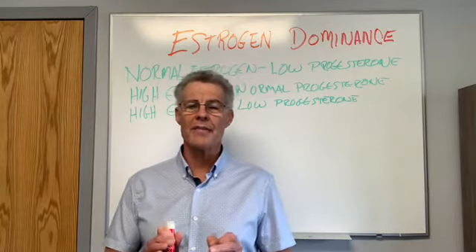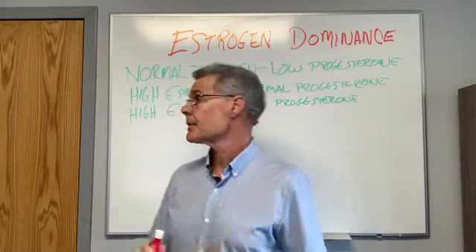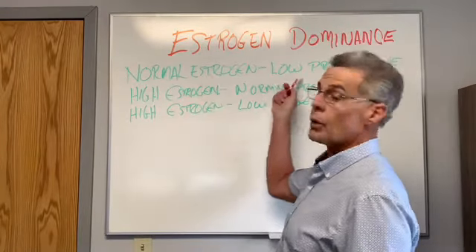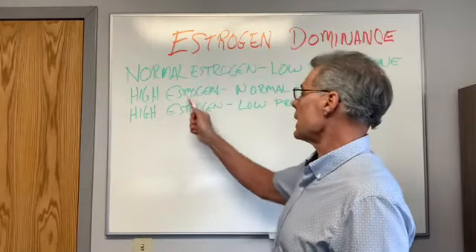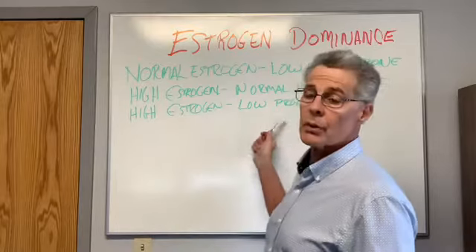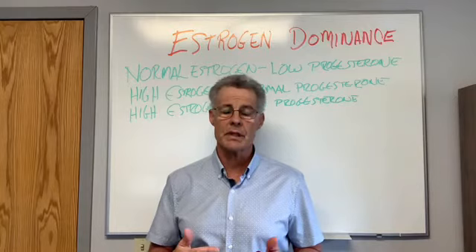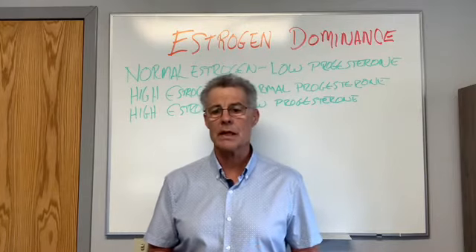First of all, you don't have to be high in estrogen to have estrogen dominance. Estrogen dominance can be normal estrogen with low progesterone, high estrogen with normal progesterone, or high estrogen with low progesterone. All three are estrogen dominance. To identify it, you need a proper hormonal test and look at symptomatology to see what's going on.